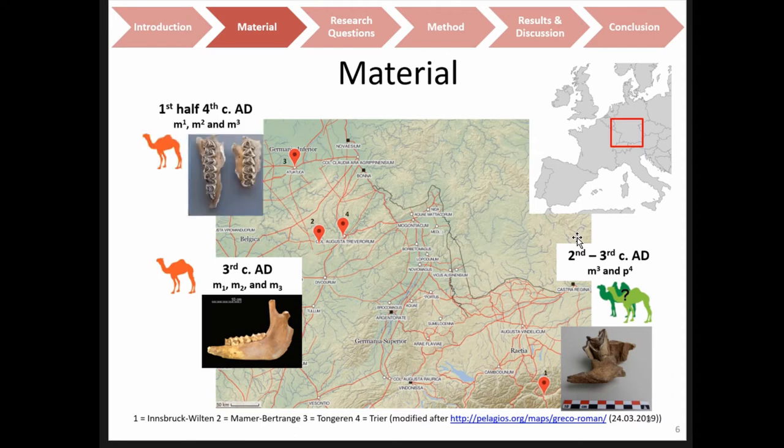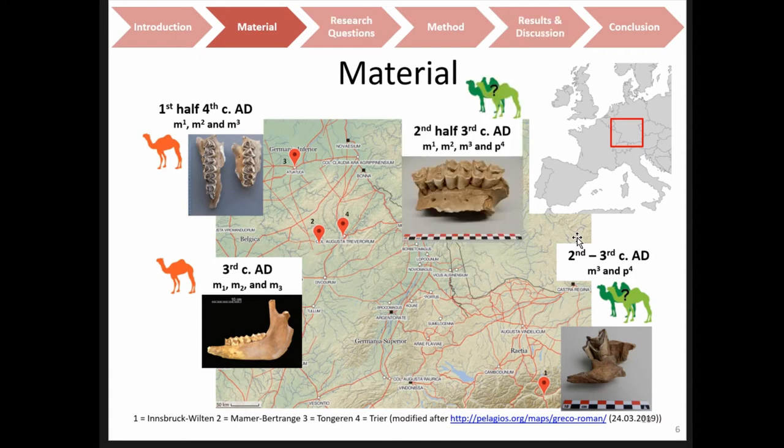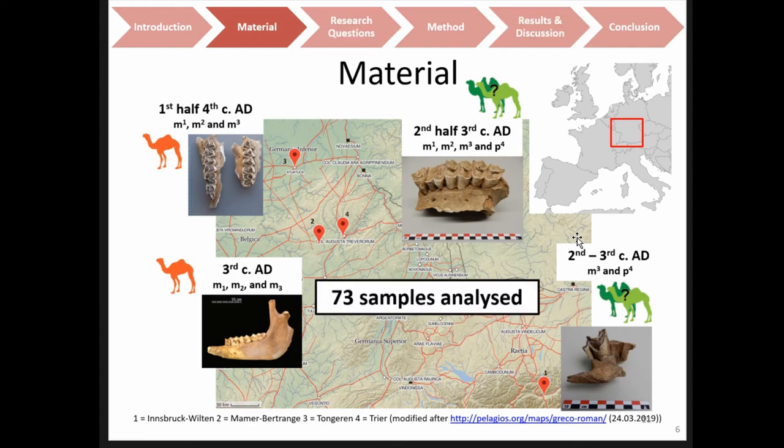Another camel, a dromedary from the 1st half of the 4th century AD, came from Tongeren in present-day Belgium. The 4th individual is from the 2nd half of the 3rd century AD; species could not be identified there either, and it is from Trier in Germany. All four were adult individuals, no cut marks were present on the bone, and in total I took 73 samples along the tooth crowns.